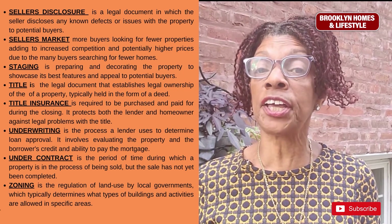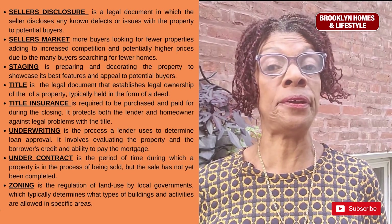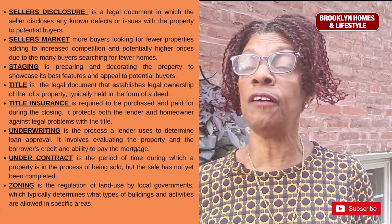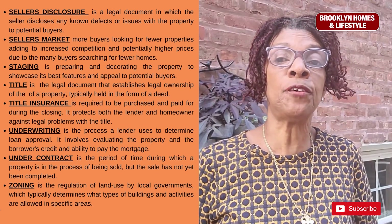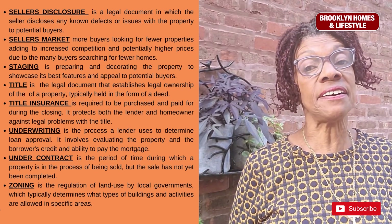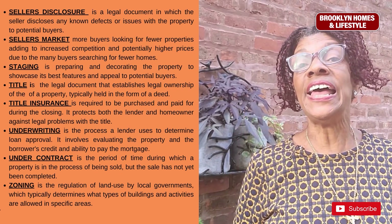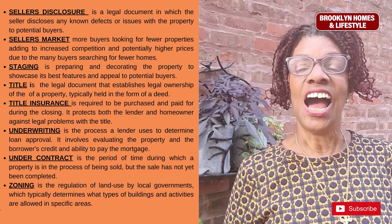A title is the legal document that establishes legal ownership of the property and is typically held in the form of a deed. Title insurance is required to be purchased and paid for during the closing process, as it protects both the lender and you, the homeowner, against any legal problems with questions of ownership and title in the future.